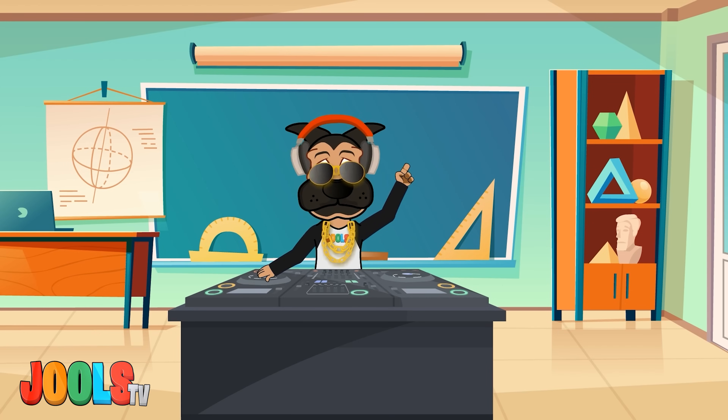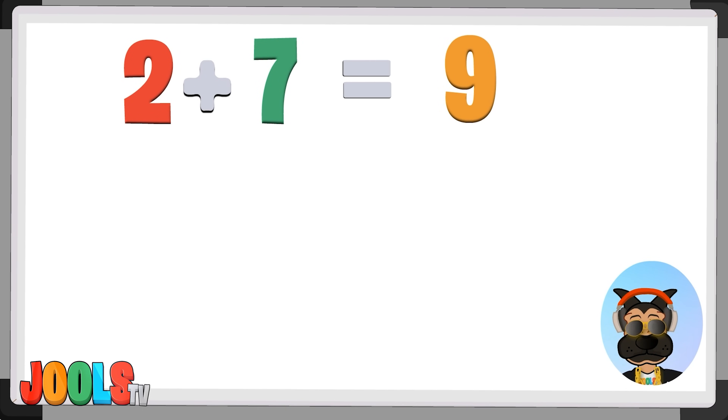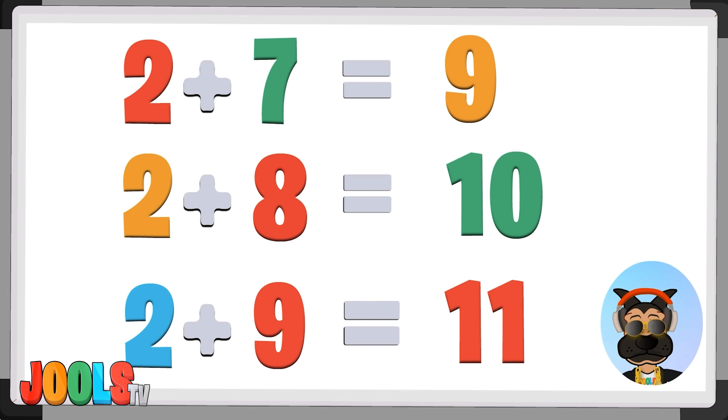Don't stop now, you guys are doing great! 2 plus 7 equals 9, 2 plus 8 equals 10, 2 plus 9 is 11.